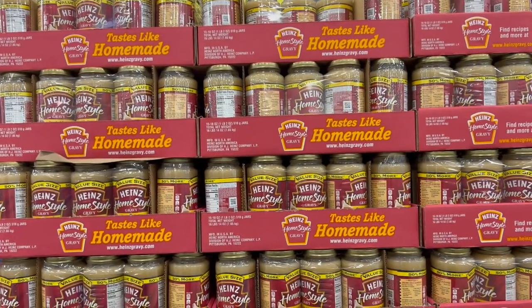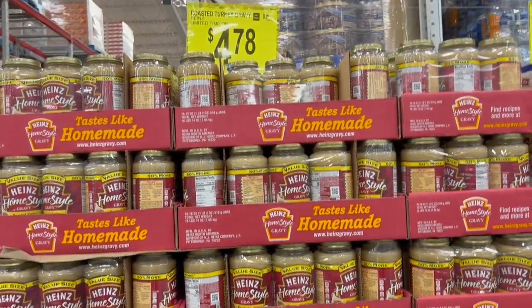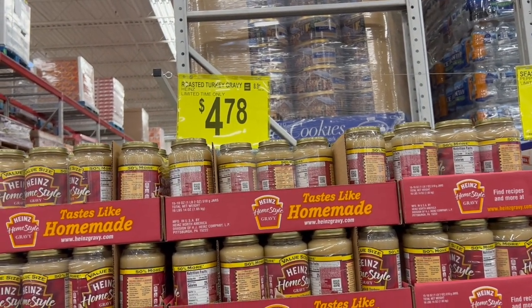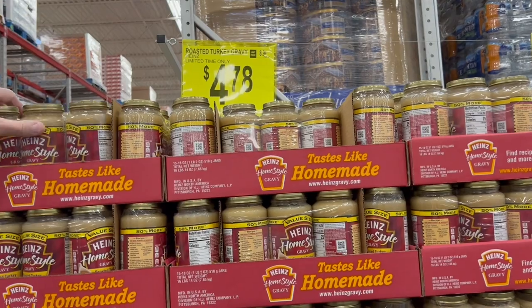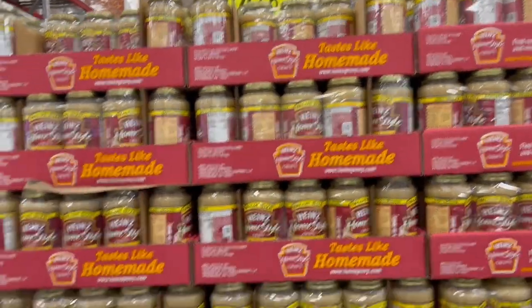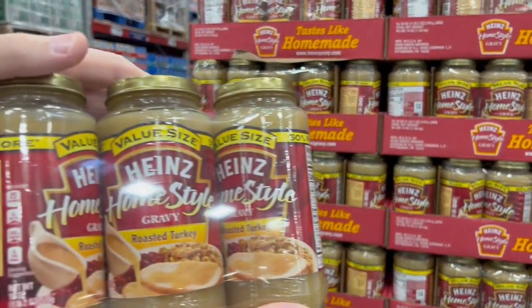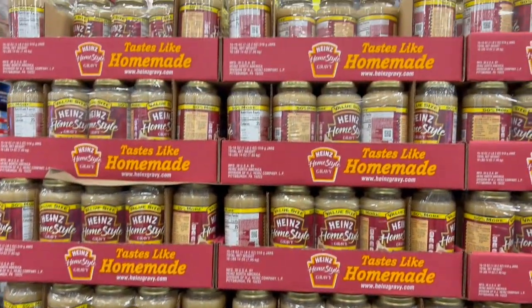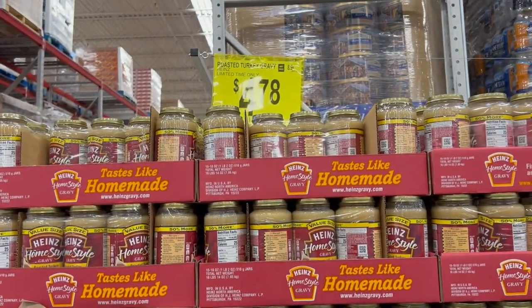Limited time only — the roasted turkey gravy. We're going to buy this because we go through it during the holidays, especially since we make hot turkey sandwiches with leftovers. It's $4.78 for the three-pack of Heinz turkey gravy. That's a really good price, so we're getting two.